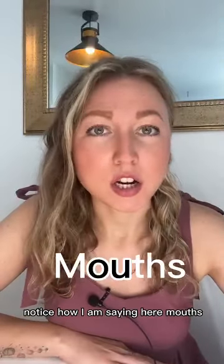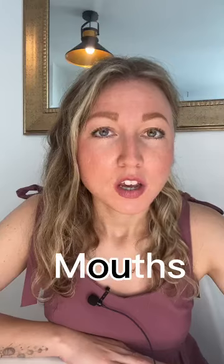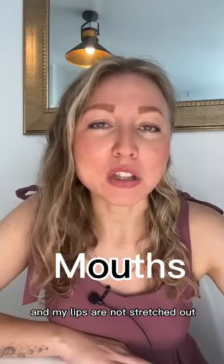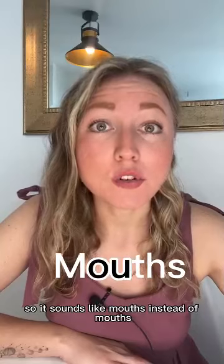Notice how I am saying 'mouths' here — 'two mouths, two mouths.' I am not using the back of my tongue and my lips are not stretched up. So it sounds like 'mouths' instead of 'mouths.'